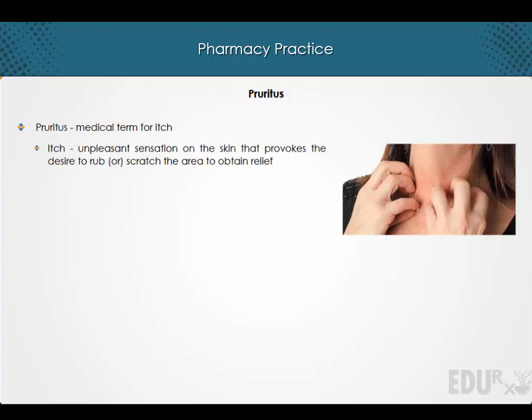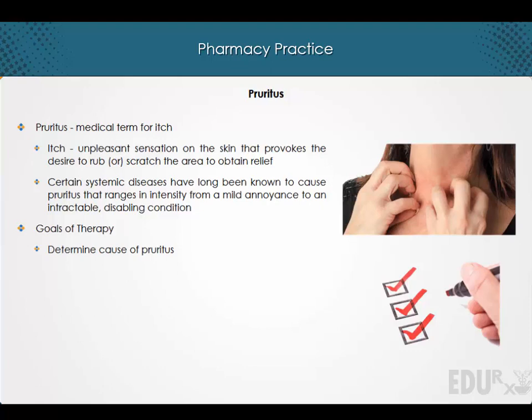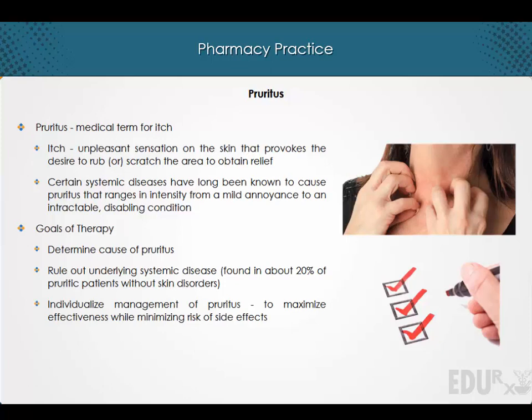It is important to note that certain systemic diseases have long been known to cause pruritus that ranges in intensity from a mild annoyance to an intractable disabling condition. The goals of therapy are to determine the cause of pruritus, to rule out underlying systemic disease, and to individualize management of pruritus to maximize effectiveness while minimizing the risk of side effects.